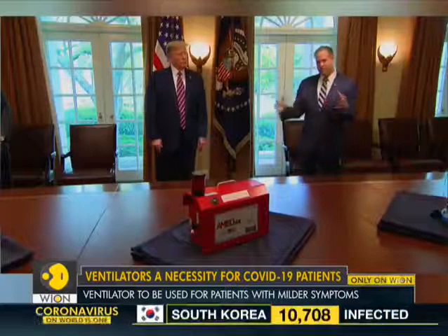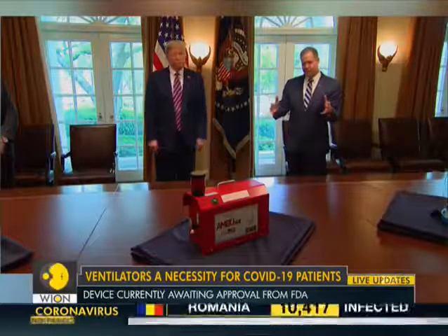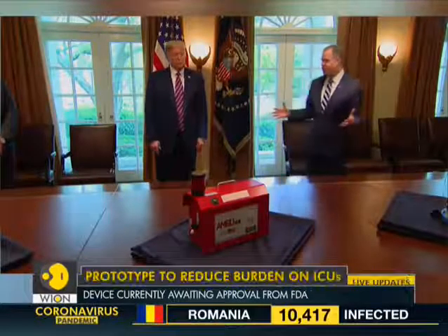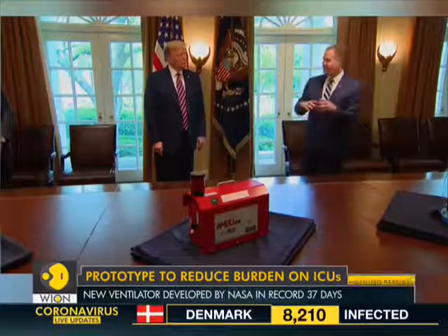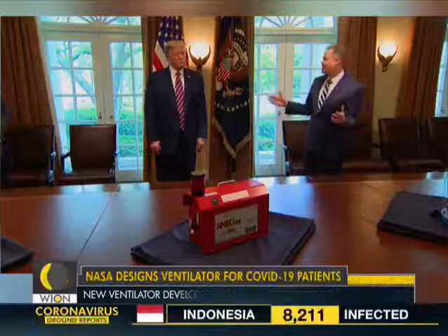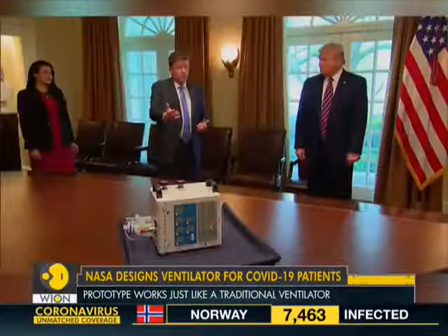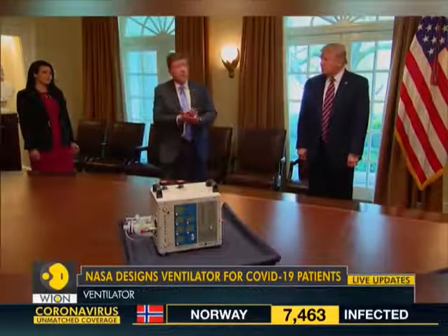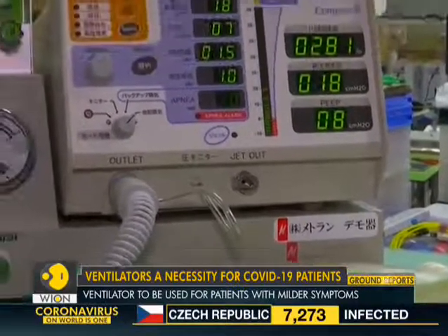The prototype works like traditional ventilators, where patients rely on an oxygen tube to help them breathe. But it is built to last three to four months, unlike hospital ventilators which can last for years. This new device can be used to treat patients with milder coronavirus symptoms, helping hospitals reserve their ICU ventilators for more severe cases.